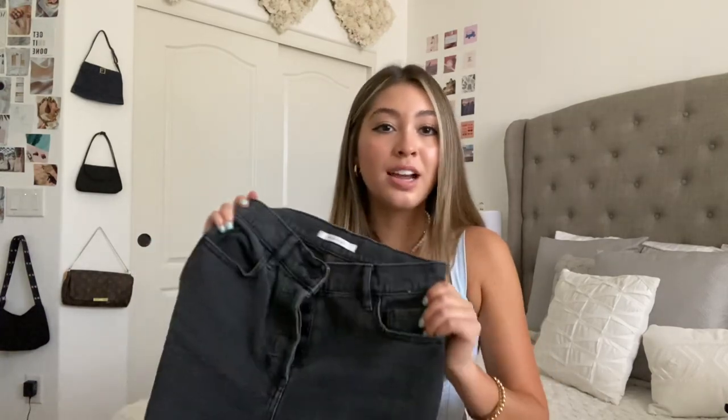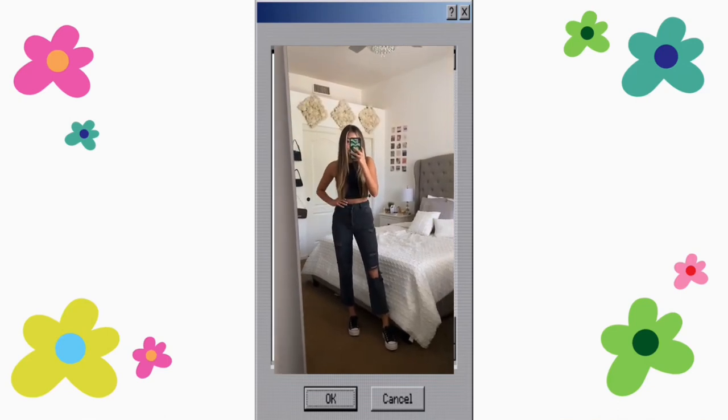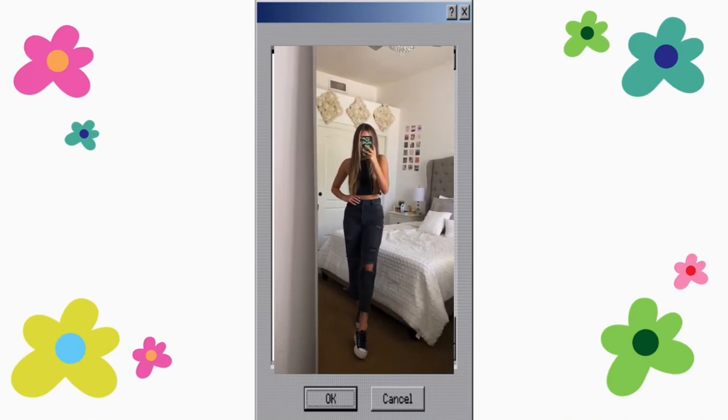The last PacSun ones are the High Rise Straight. These fit a little bigger on me — I got a size 25 in these. They're pretty distressed with a raw hem at the bottom. PacSun denim usually ranges from about $50 to $65, which I think is really good for jeans and definitely worth the price.